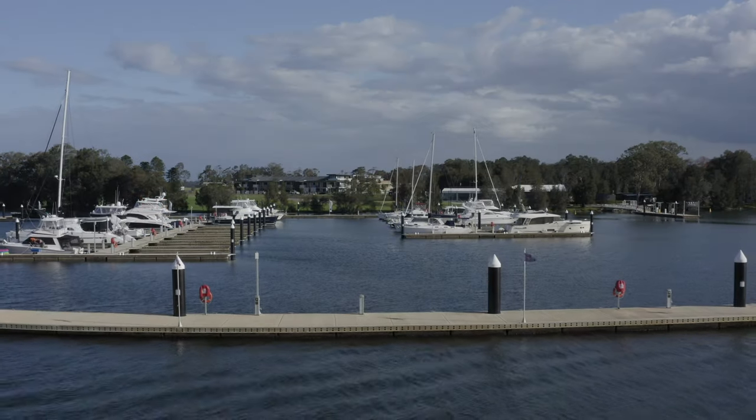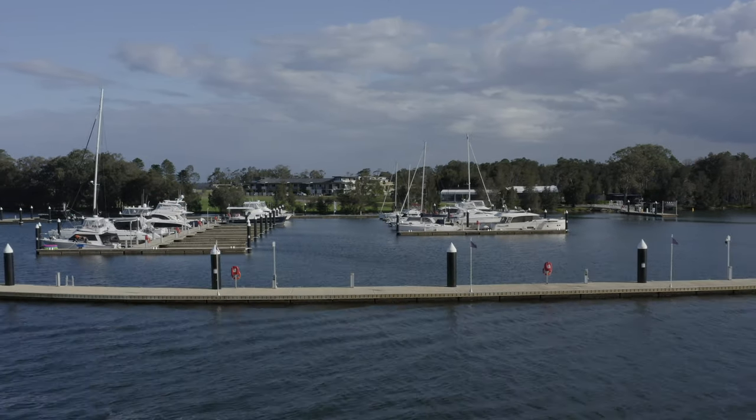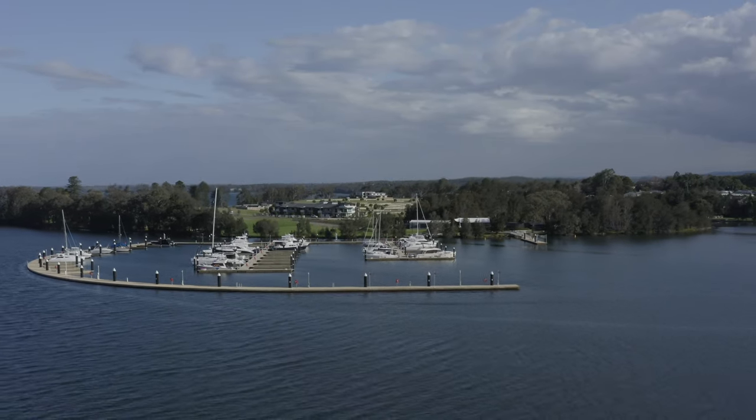From an engineering perspective, the Wave Attenuator — which is a floating breakwater — makes it an absolutely perfect harbour to store your vessel and start your boating experiences, where you're going to be creating those amazing memories with your family and friends out on the boat.